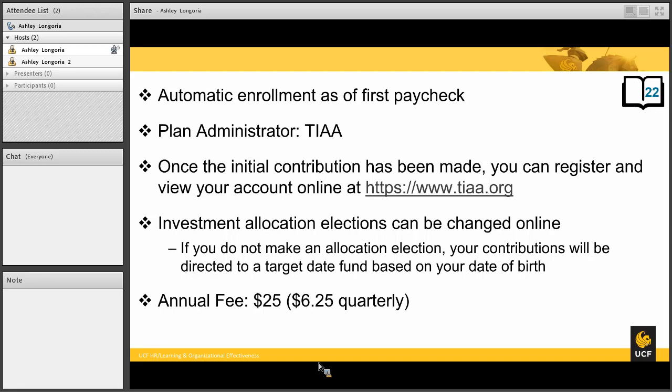Investment allocation elections can be changed online through the TIAA.org website. If you do not make an allocation election, your contribution will be directed to a target date fund based on your date of birth. The annual fee of the FICA replacement plan is $25 a year, administered quarterly at $6.25.